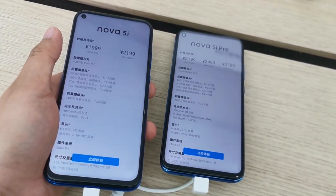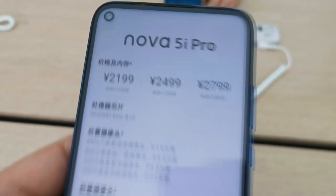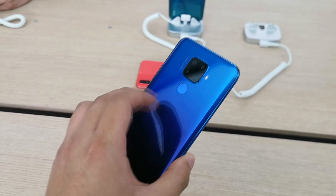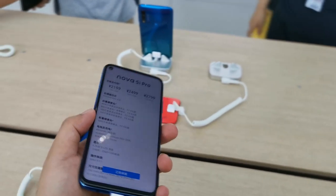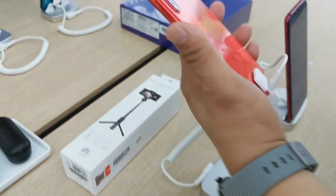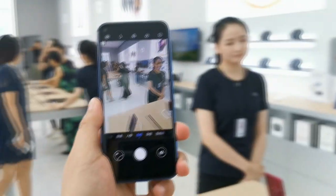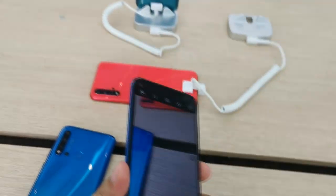Pricing is CNY 2199 for the 6 GB RAM and 128 GB storage variant, and there's also a version with 8 GB of RAM and 256 GB of storage — that's very promising. The build is glass, not metal and glass, which is fine for a mid-range phone. The camera interface is very familiar — the standard Huawei Nova camera interface.